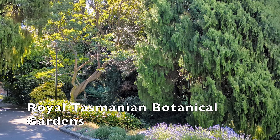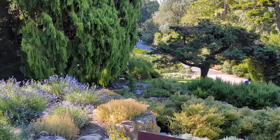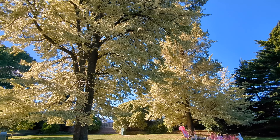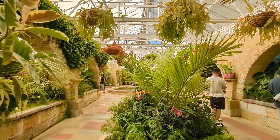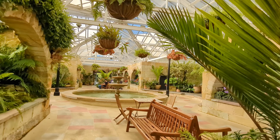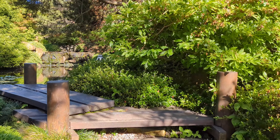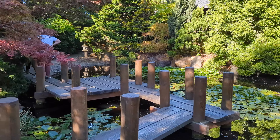The Royal Tasmanian Botanical Gardens is Australia's second oldest, established in 1818. These gardens are home to the largest collection of mature conifers in the Southern Hemisphere. There is a Japanese garden, a cafe and a cute gift shop on site. It is a wonderful place to visit all year round and it is free to enter.